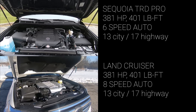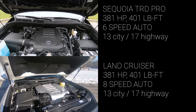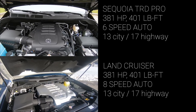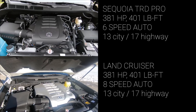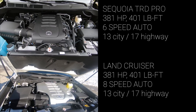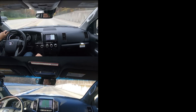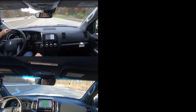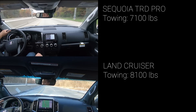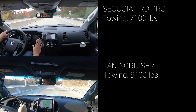Number 2, engine and off-road capabilities. Starting with the basics, both the Sequoia TRD Pro and Land Cruiser use the same engine: a 5.7-liter V8 pushing 381 horsepower and 401 pound-feet of torque. The Sequoia TRD Pro uses a 6-speed automatic while the Land Cruiser uses an 8-speed automatic. Fuel economy is identical in both SUVs. When I test drove both, the V8 engine had plenty of grunt and moved both SUVs rather quickly. The Sequoia TRD Pro can tow up to 7,100 pounds, slightly less than a non-TRD Pro variant due to the suspension setup.